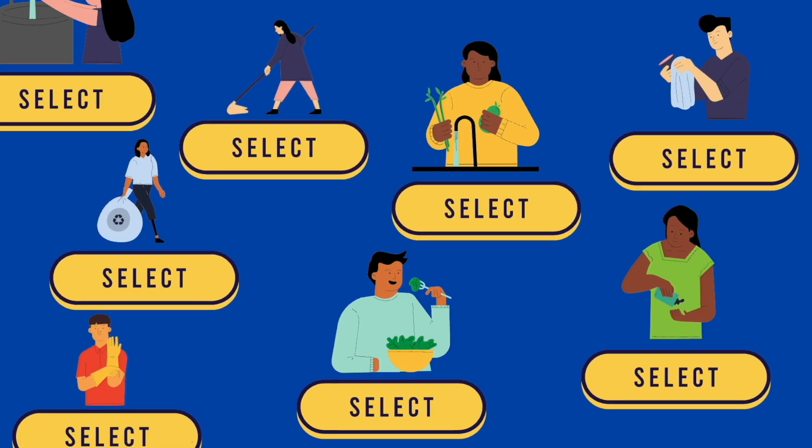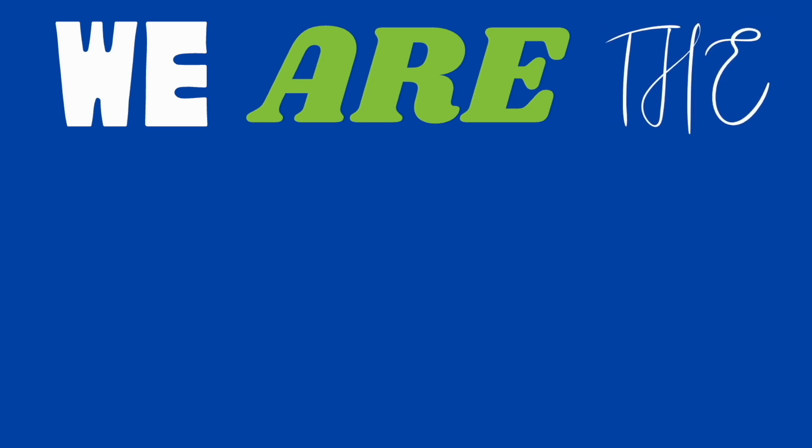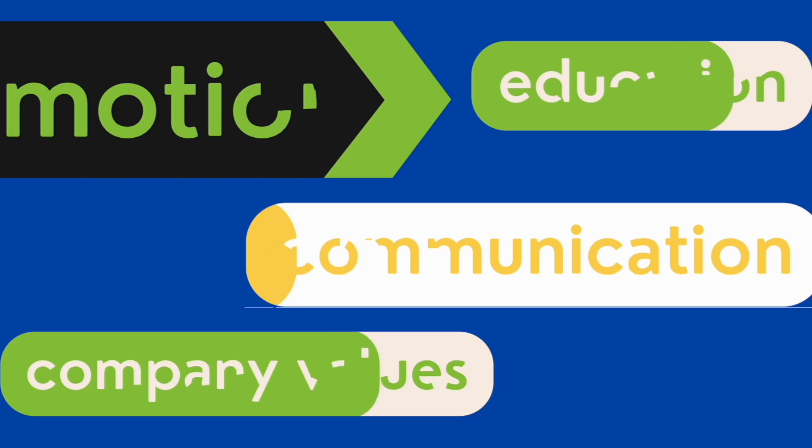We are happy to help with any queries you may have. Please like and subscribe to support our channel. With your help, we would like to continue to create videos that you can enjoy and use to help you understand the food industry.